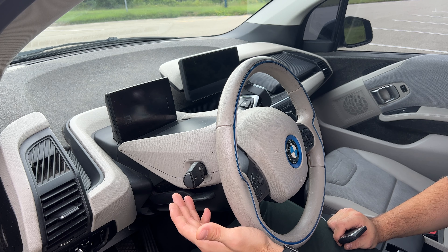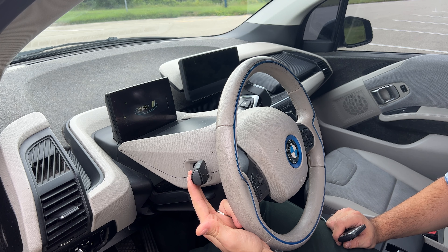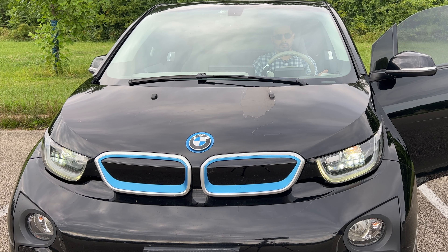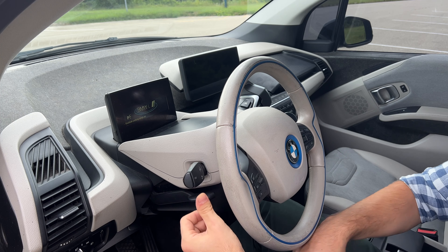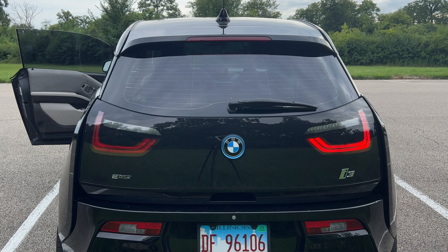You can also use the stalk to turn on follow-me-home lights by pushing the stalk towards yourself and holding it for a few seconds — the light turns on. Similarly, you can turn on the parking lights by pushing the stalk up and holding it. Push it up for the right side or down for the left side. This is great for street parking or parking in an alley.